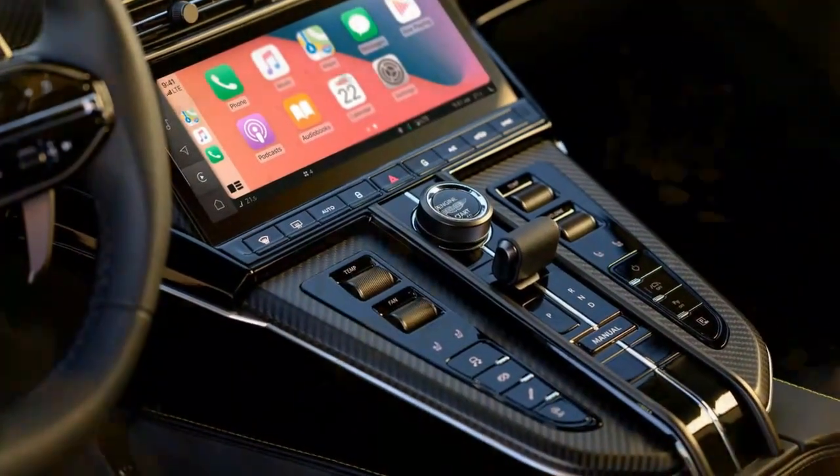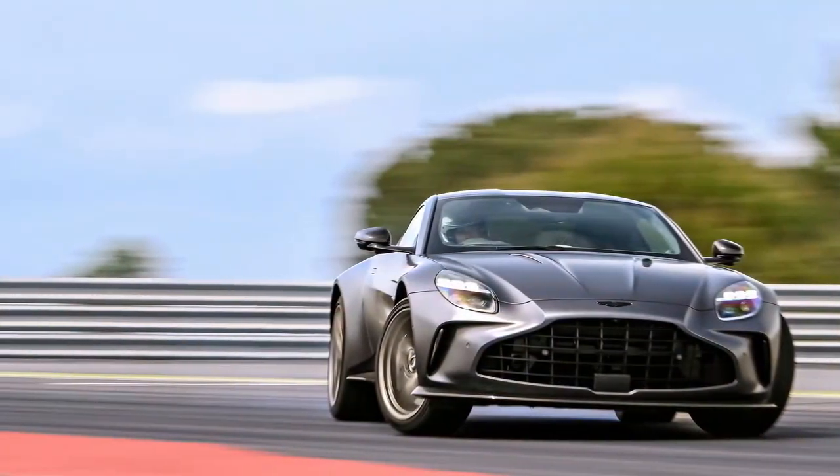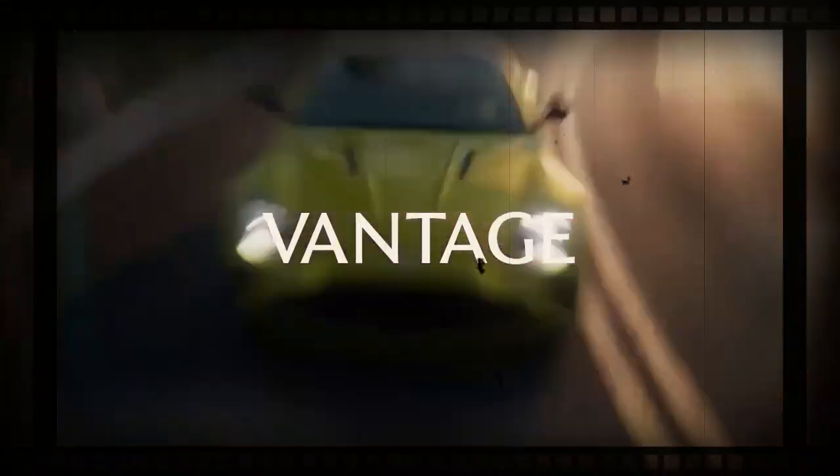That said, the last 911 Turbo I drove with its optional sport suspension was quite firm as well. With the Vantage, you'll want to keep the adaptive dampers in their softest setting — Sport — unless you're on an exceptionally smooth road. Then you can switch to Sport Plus or even track mode.